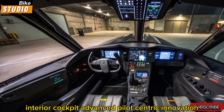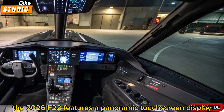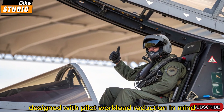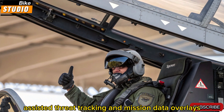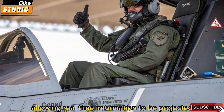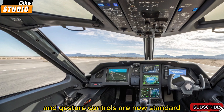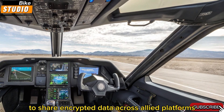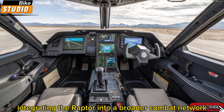Interior cockpit: advanced pilot-centric innovation. Step inside the cockpit and you'll witness a complete digital transformation. The 2026 F-22 features a panoramic touchscreen display replacing most analog dials and multifunction displays. Designed with pilot workload reduction in mind, this next-gen glass cockpit offers enhanced situational awareness with AI-assisted threat tracking and mission data overlays. The pilot helmet has also been updated to a new helmet-mounted display system, HMDS, allowing real-time information to be projected directly onto the visor, eliminating the need to look down at instruments. Eye-tracking technology and gesture controls are now standard, allowing faster input during combat. Communications have been upgraded with secure, high-bandwidth datalinks to share encrypted data across allied platforms including F-35s, UAVs, and even satellites, effectively integrating the Raptor into a broader combat network.